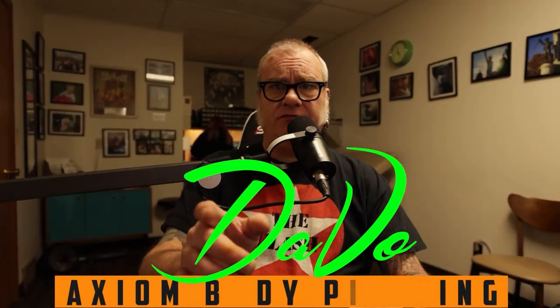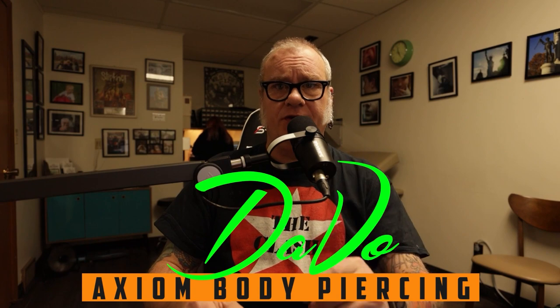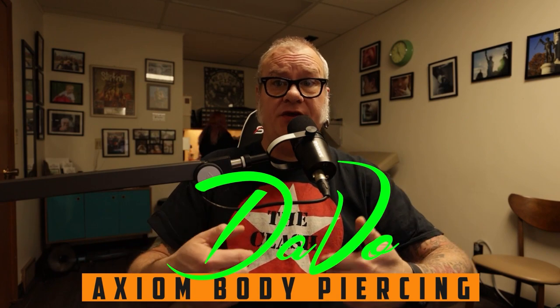For those who are new to the channel, welcome. My name is Davo. I'm a professional body piercer and have been since 1994. I own and operate the Axiom Body Piercing Studio located right here in Des Moines, Iowa, inside Skin Kitchen Tattoo.